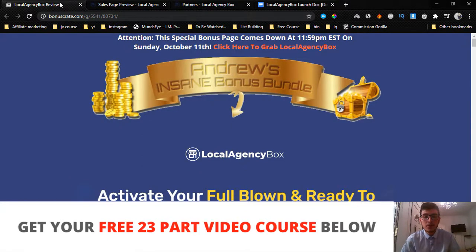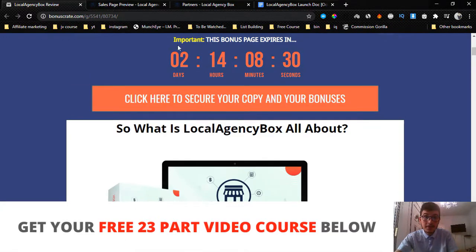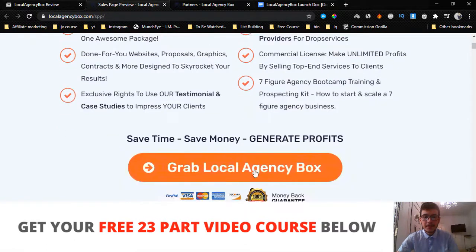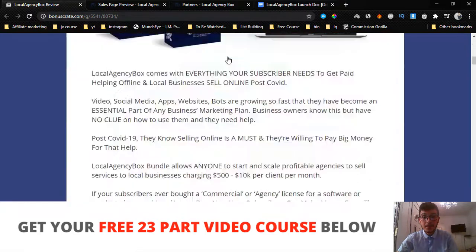If you're interested, stick with me during this review and I'll break down everything for you. If you'd like to pick it up while watching, click the first link in the description, come through to my bonus page, then click one of the orange buttons to be taken to the sales page. This goes live on October 9th at 11 a.m. Eastern time — that's when the buttons will be valid and the sales page will be live.